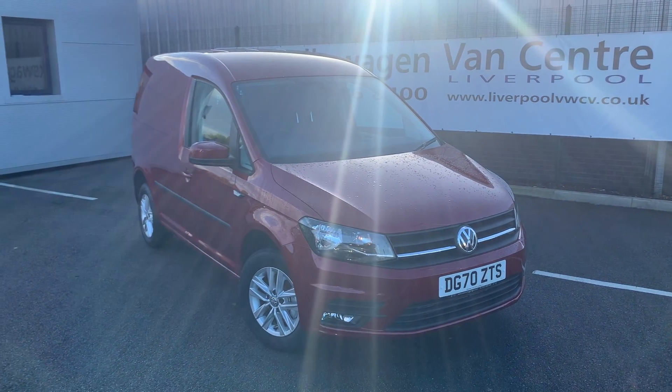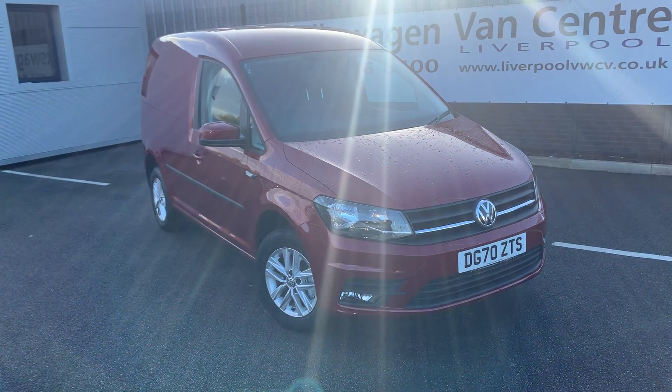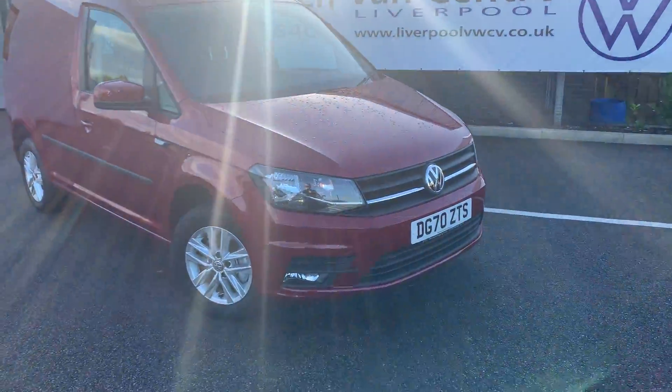Hi everyone, welcome to Liverpool Volkswagen Vans Centre. I'm here today with this Caddy Panel Van Highline. As you can see, this vehicle is finished in Fortana Red, so let's take a look around the vehicle.